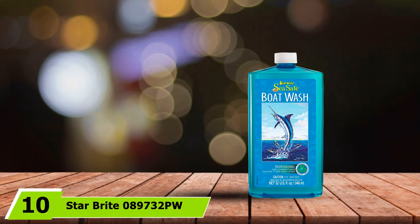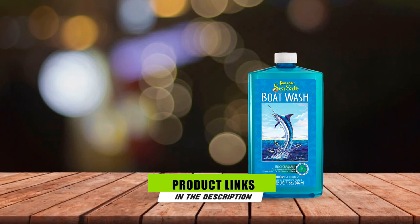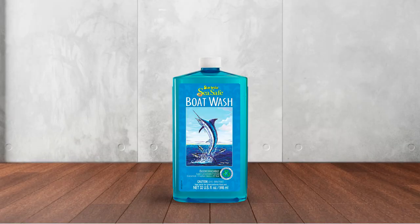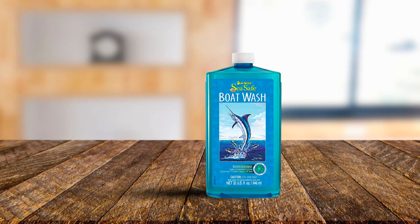Finally, the number 10 position is dominated by Starbrite 89732 PW Sea Safe Boat Wash. This 31-ounce Starbrite Boat Wash is a powerful concentrated formula that is economical to use. It is biodegradable and non-phosphate, so it is safe for users, the environment, and surfaces. Proven to easily remove fresh dirt, grime, stains, oil and grease, and salt buildup without removing wax or polish, it doesn't require hard scrubbing and can clean an entire 25-foot boat with just three caps of the solution.